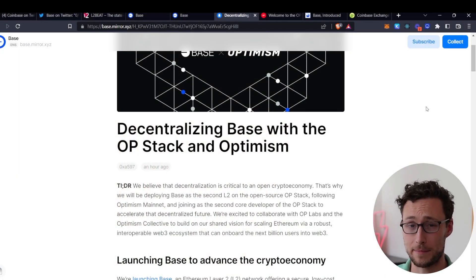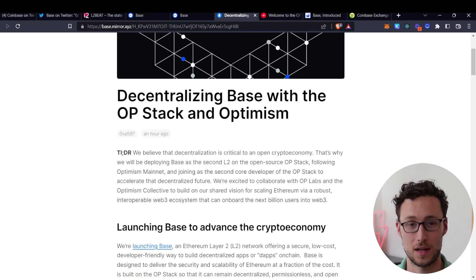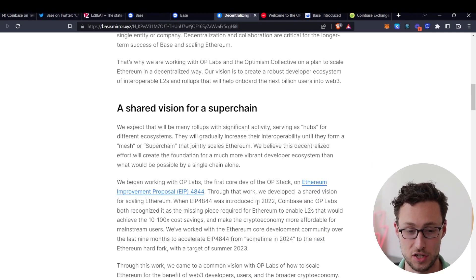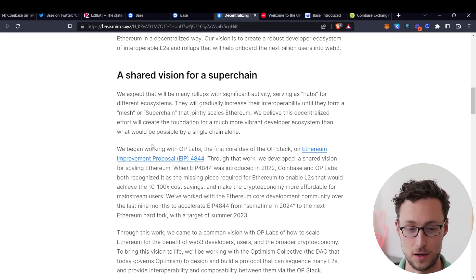The next important detail about this announcement is that Coinbase is actually using technology built by Optimism to build this chain. Many people don't know that while Optimism is an Ethereum Layer 2, the foundation that built Optimism also built something known as the OP stack. What the OP stack does is it allows anyone to spin up a new Layer 2 solution. In this announcement, Coinbase describes the vision of this as eventually having a super chain — basically a mesh of different Layer 2s that jointly scale Ethereum and are interoperable with each other.